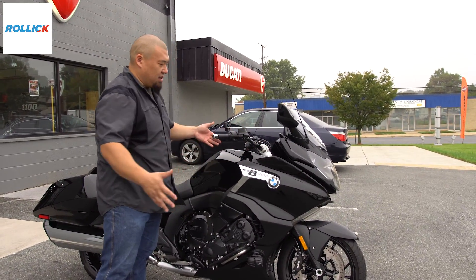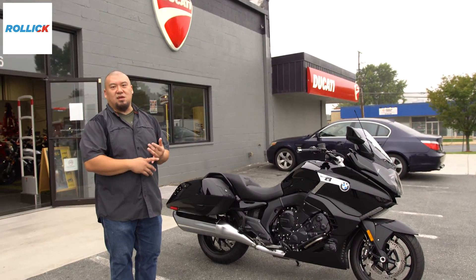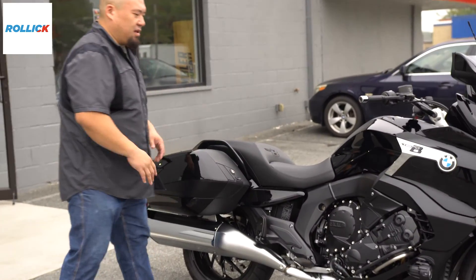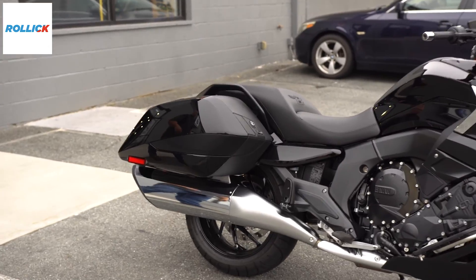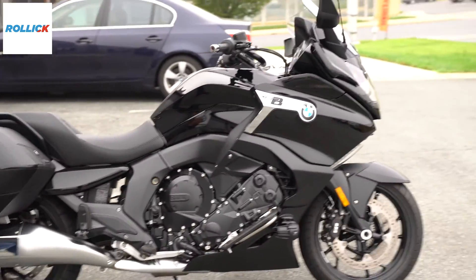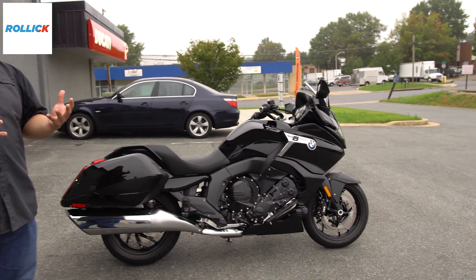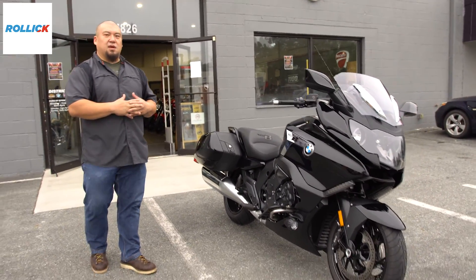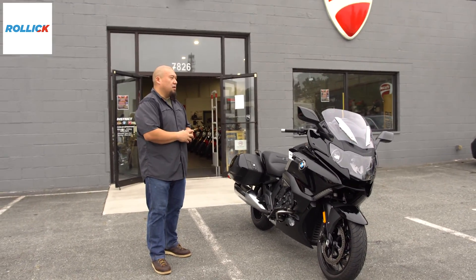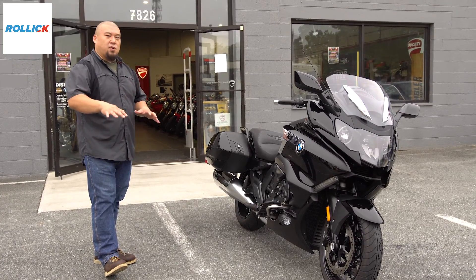From here to here you can see it's pretty familiar with the 1600 GT and GTL. Here on the back, it's completely different. It's got its own unique look. Probably one of the biggest, hottest segments right now is that whole bagger scene. Compared to the GT and GTL — which is a European sport touring — this is going to be set up softer: your throttle response, your suspension, for a more plush ride.